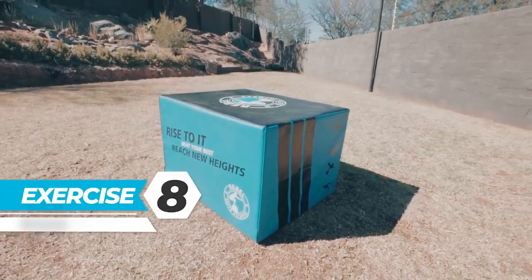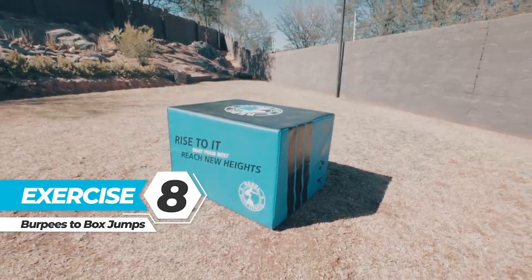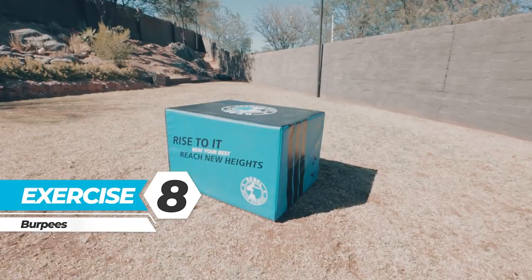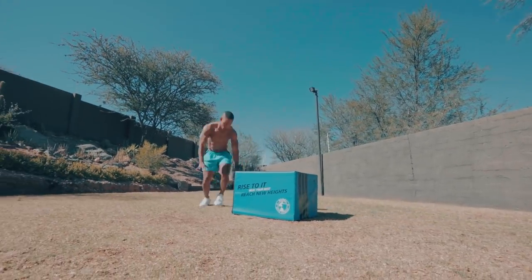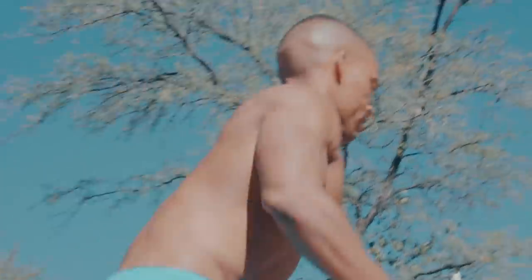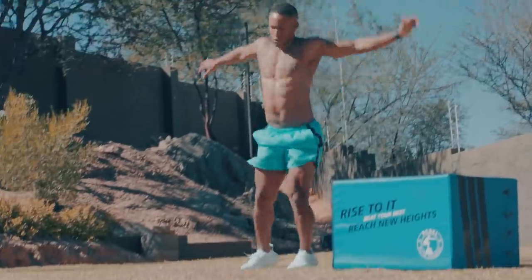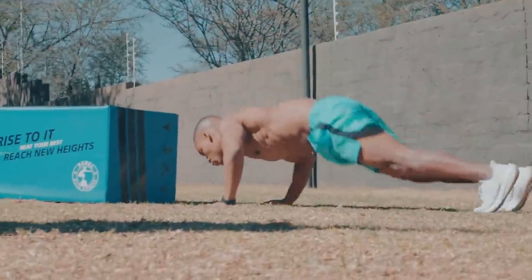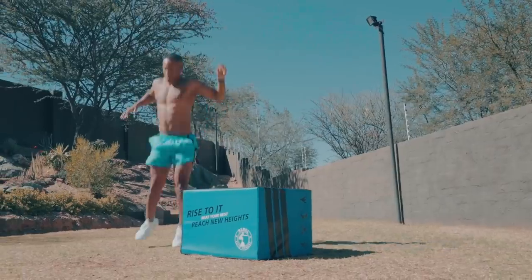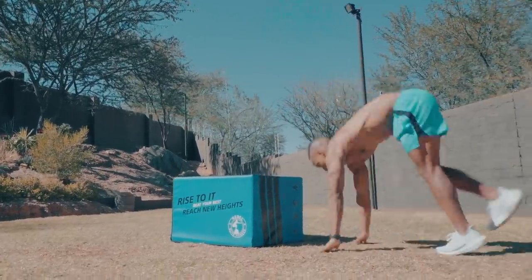Exercise 8: Burpees to box jumps — an explosive conditioning exercise that combines a burpee and a box jump into a single fluid movement. Burpee box jump overs are a great full-body exercise to build conditioning, endurance, and power. When programmed in higher volume sets, they will significantly test and improve mental strength and willpower. Perform as many reps as possible in five minutes, then take active rest.